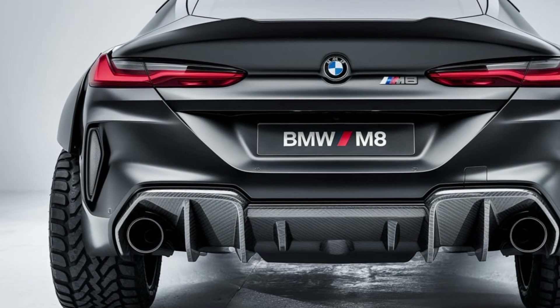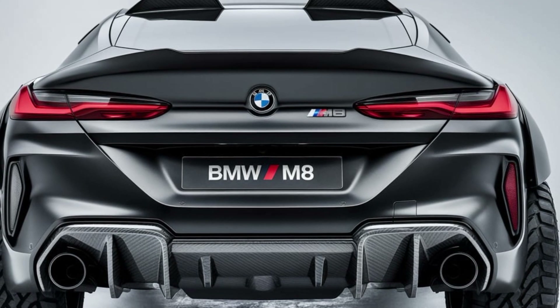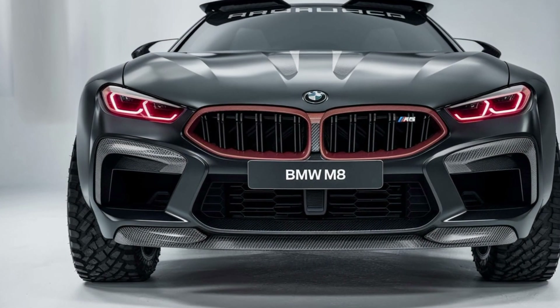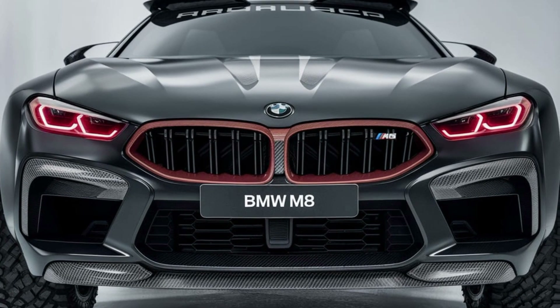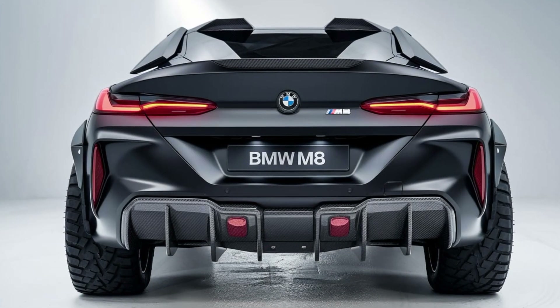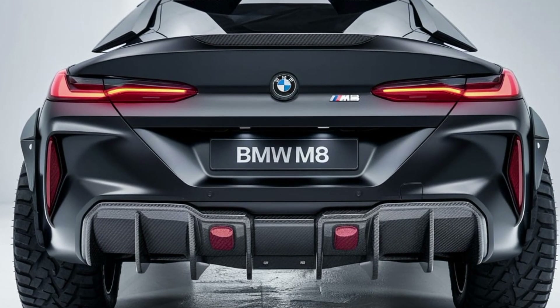In terms of safety, the 2025 BMW M8 is packed with advanced driver assistance features. Adaptive cruise control, lane-keeping assist, and automated emergency braking come standard, providing an extra layer of protection during high-speed drives or daily commutes. Optional features like a 360-degree camera system and night vision further enhance the safety profile of this high-performance machine.